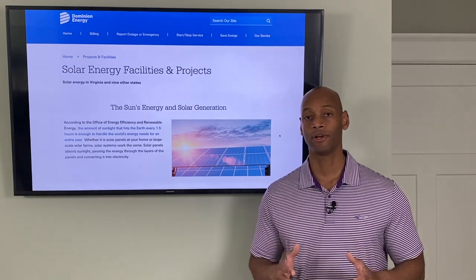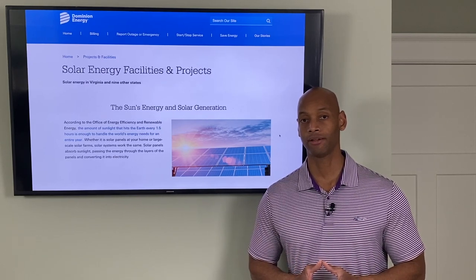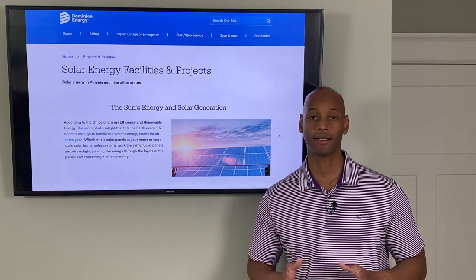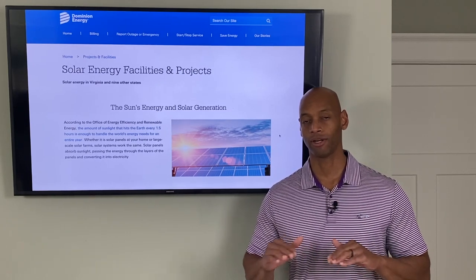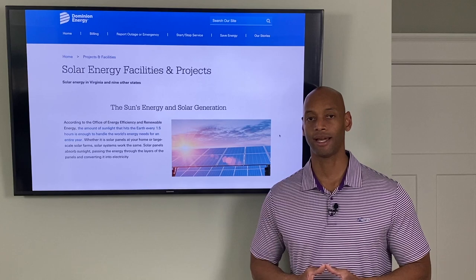Right now the conditions for going solar are great because energy prices are forecasted to rise 7% per year in Virginia for the next three years, and interest rates are very low. If you choose to finance your solar power system, you can essentially trade one-for-one on par with your electric bill — it shouldn't cost you anything out of pocket to switch, as long as you get good sunlight to the house.